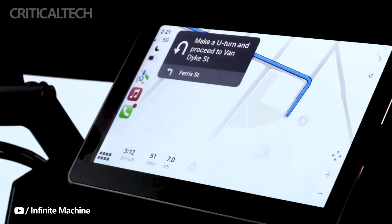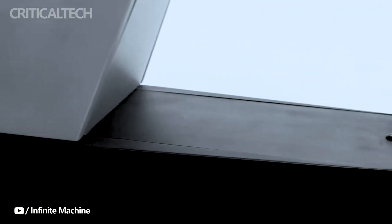What do you think about this electric vehicle? Do you like it? Write your opinion in the comments. Have a nice day and God bless you.